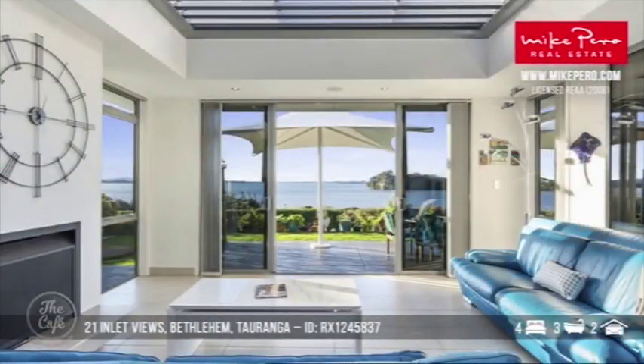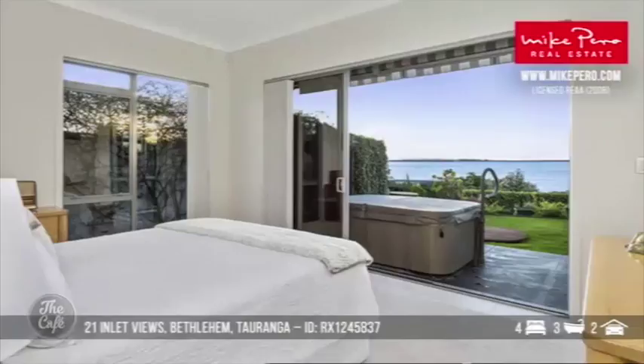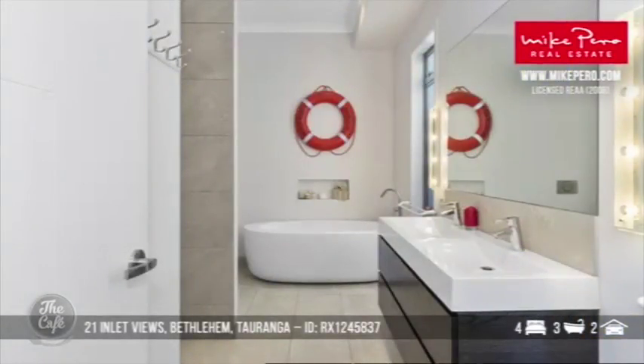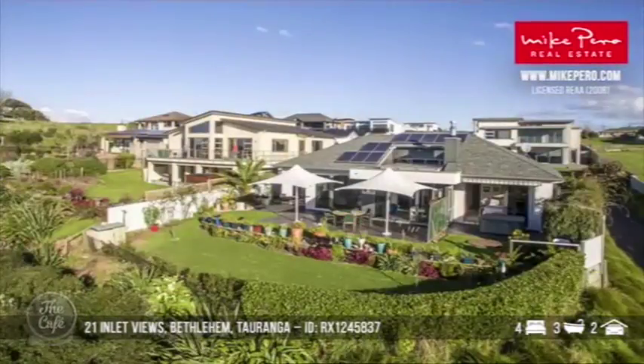Bethlehem is growing very fast at the moment — it's a great spot. I love that area and that view is phenomenal. You can't really put a price on water views, can you — but what are we talking? Well, it's set sail and you're probably looking in the high one million range. Imagine yourself there in New Zealand — that's what you need to aspire to. And you know what, the weather is always like that in Tauranga.